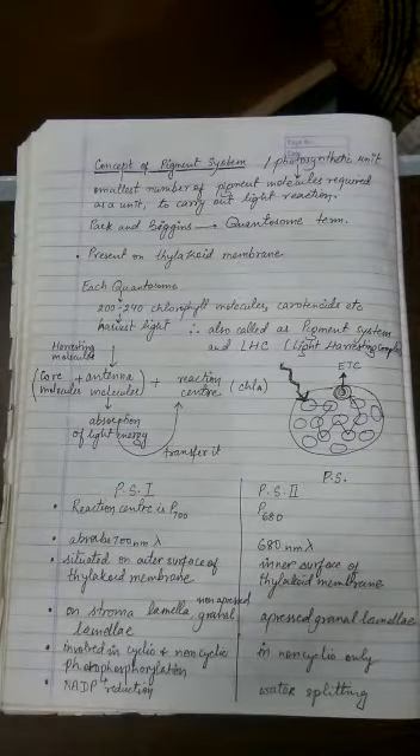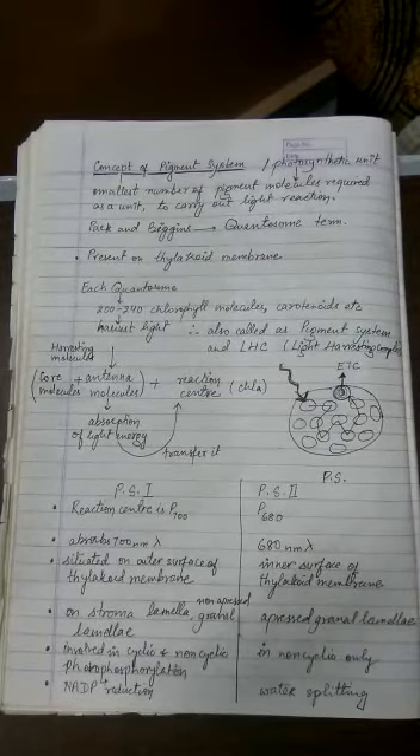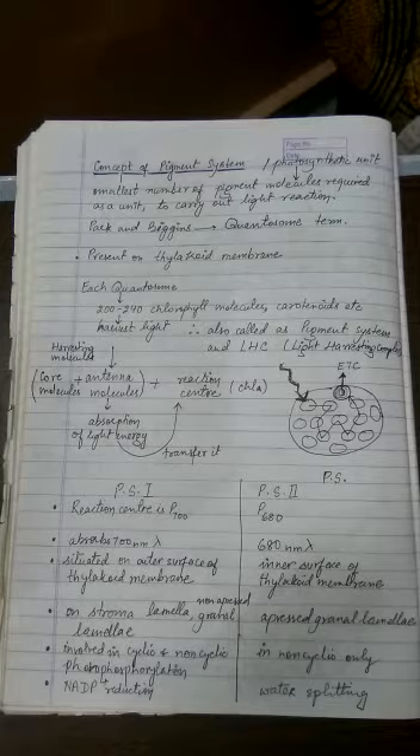The smallest number of pigment molecules required as a unit to carry out the light reaction of photosynthesis is known as the photosynthetic unit, also called the pigment system. Park and Benning gave it the name 'quantosome' because 'quanta' means energy and 'soma' means body — so the body which absorbs light energy is called the quantosome.